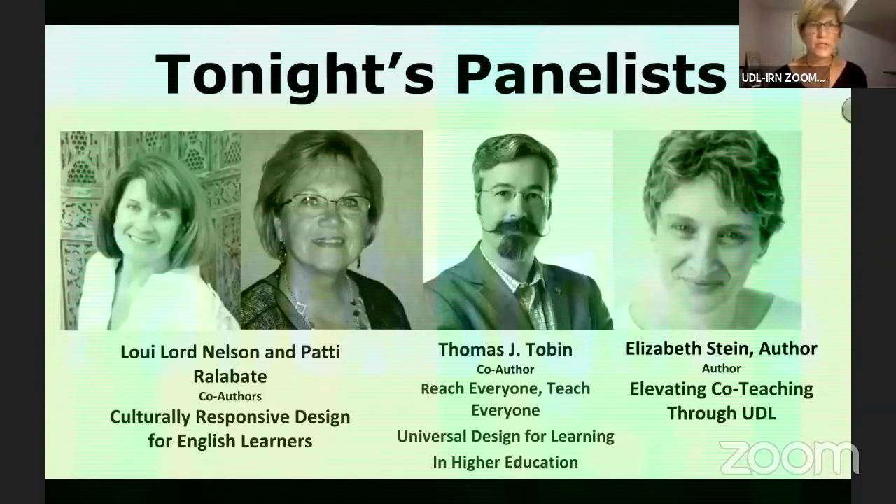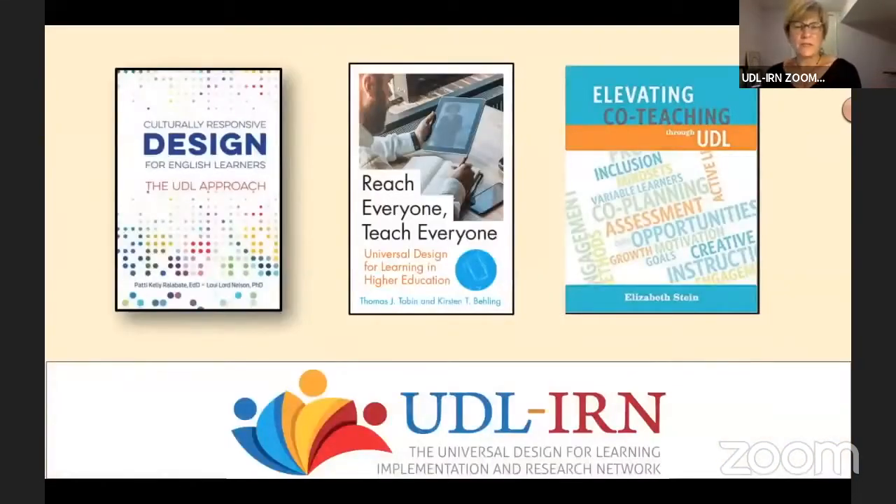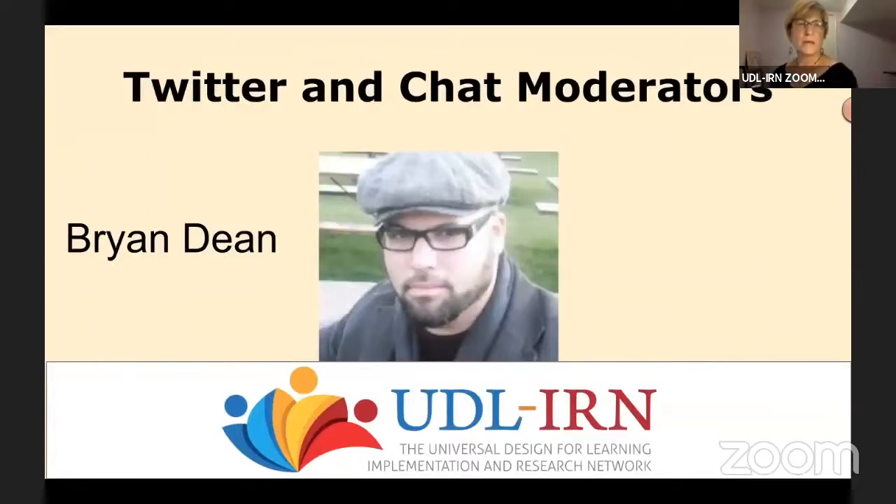Louie Lord Nelson and Patty Ralibate are the co-authors of 'Culturally Responsive Design for English Learners' and they're going to share about their book tonight. Each panelist will be introducing themselves, giving more detailed information about their backgrounds, and introducing their books. We also have Thomas J. Tobin, co-author of 'Reach Everyone Teach Everyone: Universal Design for Learning in Higher Education,' and Elizabeth Stein, author of 'Elevating Co-Teaching Through UDL.' These are what the book covers look like, so you'll know what to look for on the CAST site or Amazon.